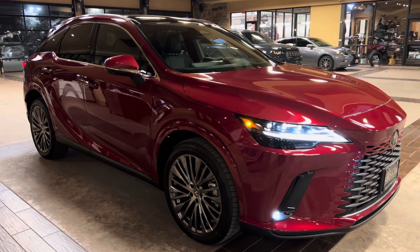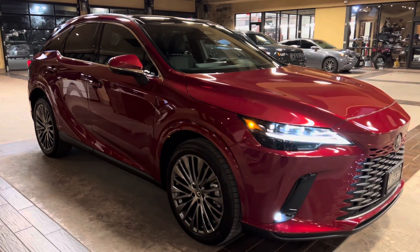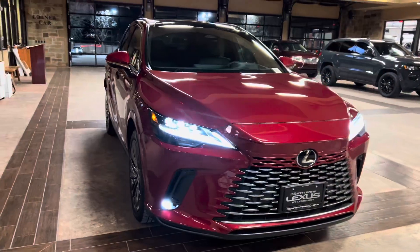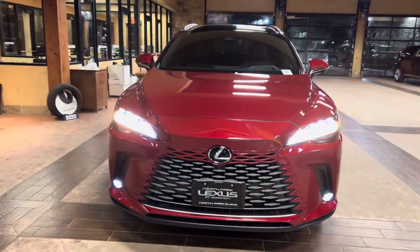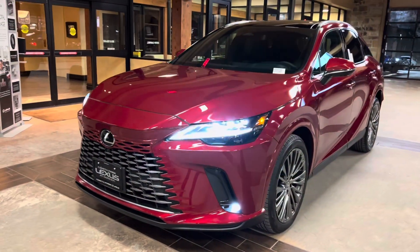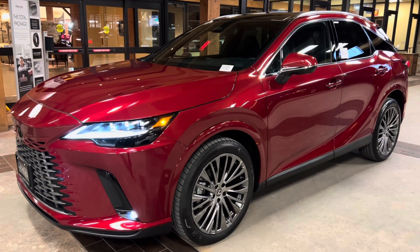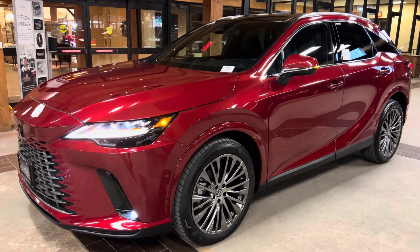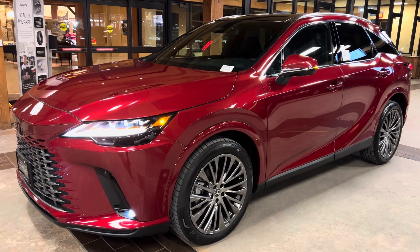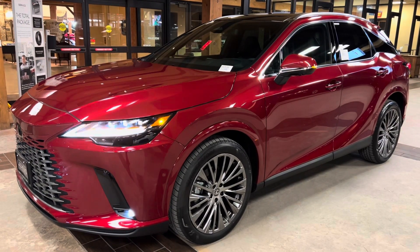This is a walk-around on the newly redesigned 2023 Lexus RX350 Luxury in the Matador Red Micah exterior and a peppercorn leather interior. The MSRP price of this vehicle is $62,000. If you found this video helpful, please go ahead and like and subscribe. If you have any suggestions for other videos, please let me know in the comments below. Thanks for watching.